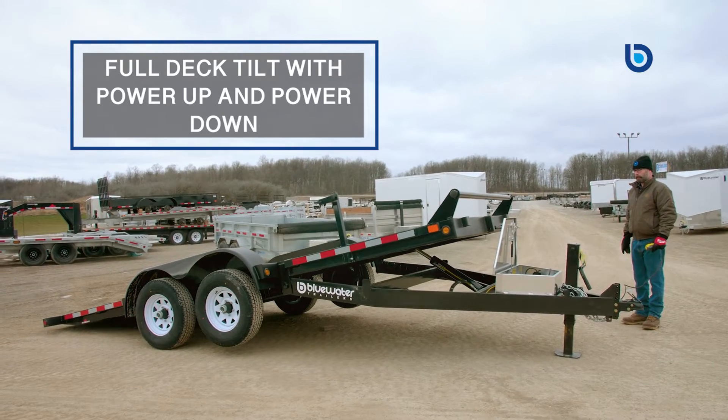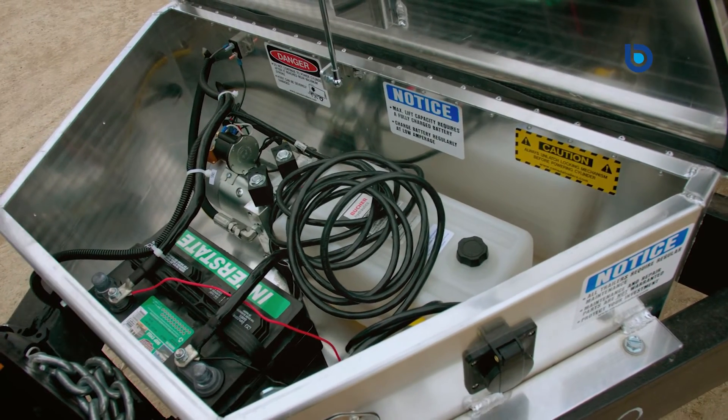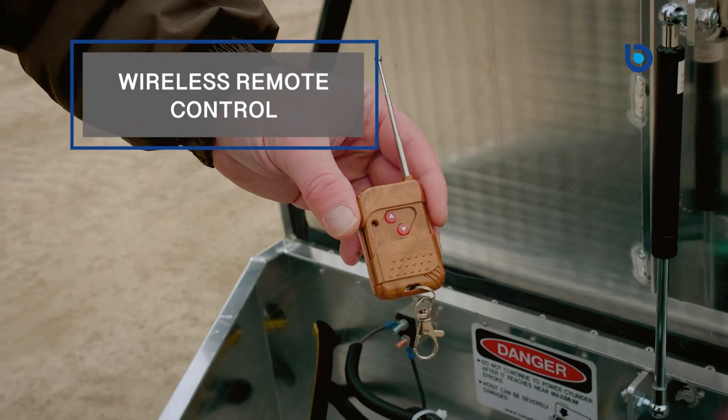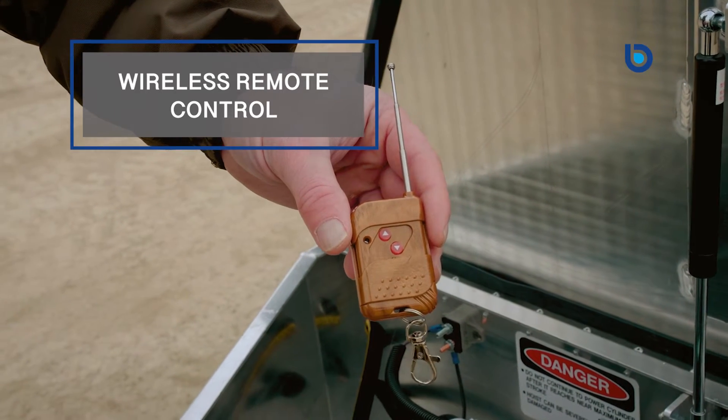These trailers feature a full deck tilt with power up and power down. Power comes from a dual action pump located in a lockable tongue-mounted toolbox. The pump is activated either with a handheld remote with a 20-foot cord, or you can use a wireless remote control for more flexibility if you are working by yourself.